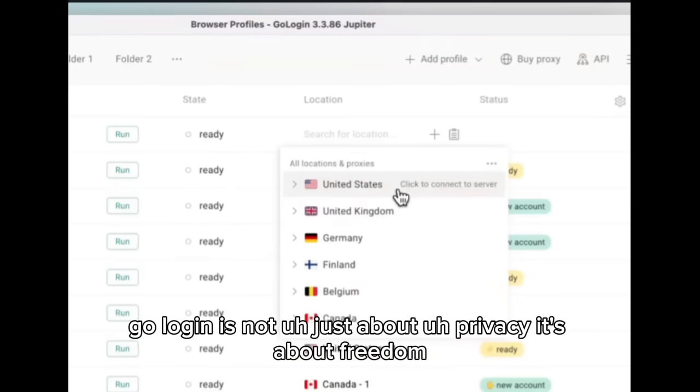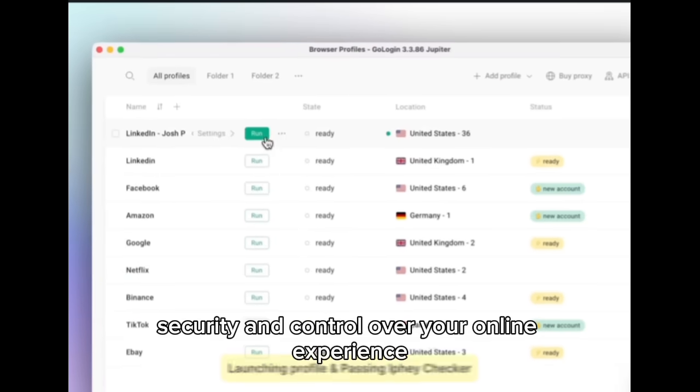GoLogin is not just about privacy. It's about freedom, security, and control over your online experience.